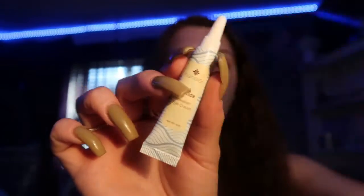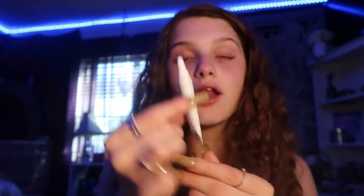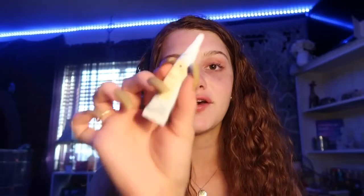The first product Ipsy sent me this month is this eye cream. I actually chose this one — I used my points to get this product, because every time you rate your bags on the products that Ipsy sends you, they give you points. And once your points reach a certain amount, you can save them and use them on other things they'll send you in your bag. This is by the brand Hanale, and this is the Kona Peptide Hawaiian Eye Cream. So I squeezed a little under my eyelids. You're not gonna see results right away — it'll definitely take a couple uses. This did feel really nice and it gave that blurring effect, like the Benefit Porefessional or the e.l.f., anything that fills in your pores. I don't really have that many eye creams, so that is why I chose this product. I'm really excited to see how this works.